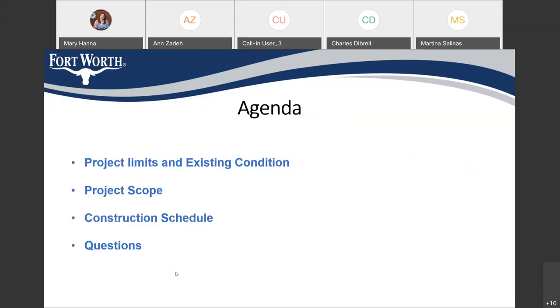Our agenda for today: we'll go over the project limits and existing conditions, show some pictures of how the street looks, then talk about project scope and the construction schedule, and then we'll open it at the end for questions if anyone has any questions.